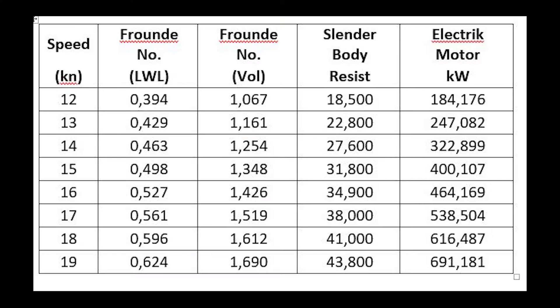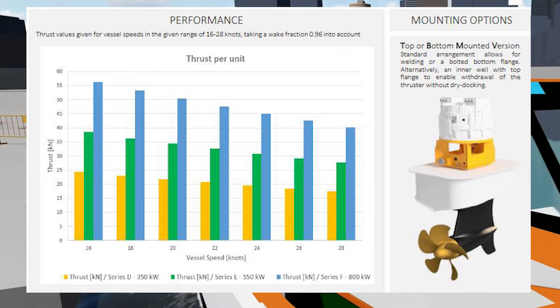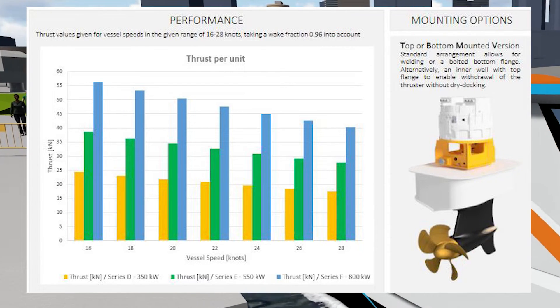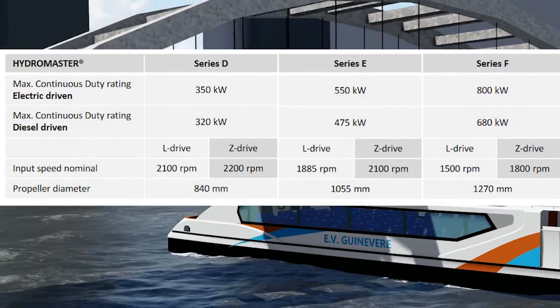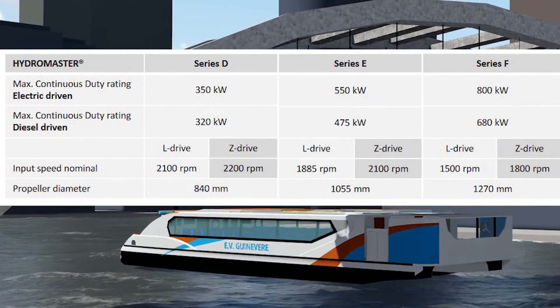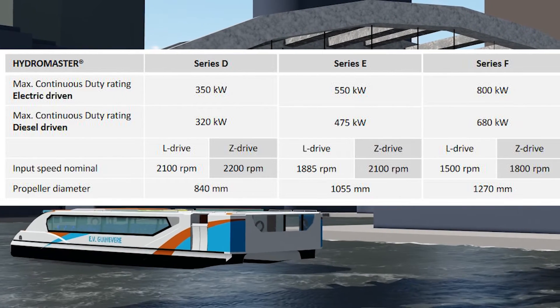To calculate resistance, we use the Moland method for catamarans and obtained the following results. For the propulsion system, our design uses a pair of HydroMaster high-speed azimuth thruster series D as our main engines, each with 350 kW power, and can operate at a maximum speed of 19 knots.